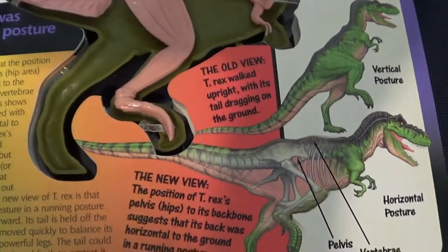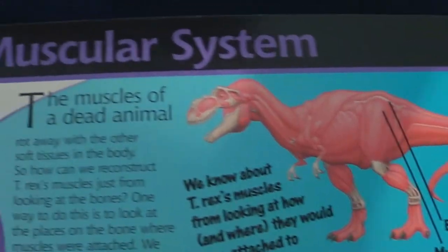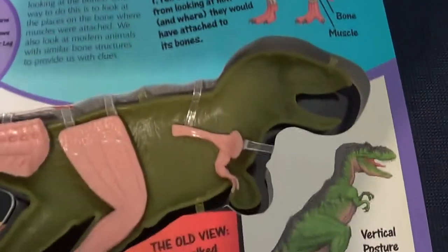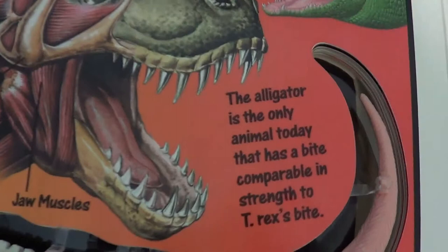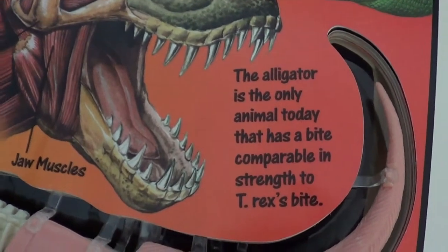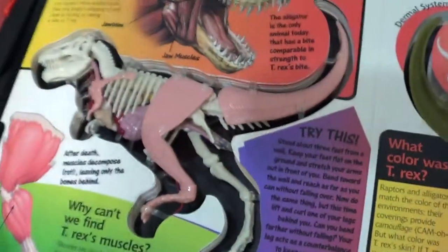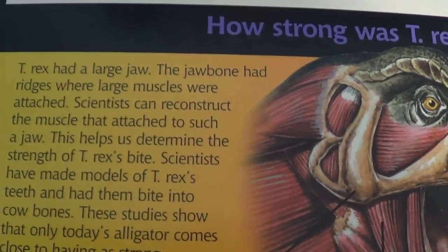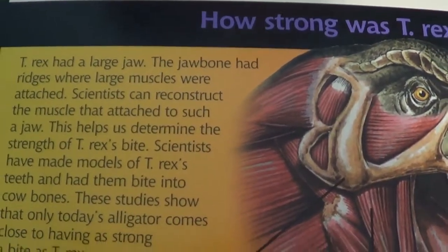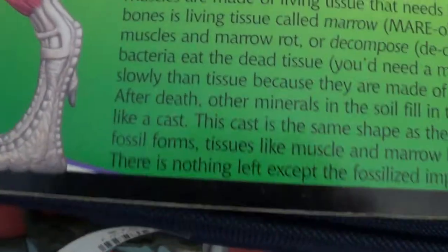Look at the muscles of the T-Rex. How strong was the T-Rex bite? The alligator is the only animal today that has a bite comparable to the strength of the T-Rex bite. T-Rex had large jaws and very large muscles there, and very large legs. Look at the leg muscles.